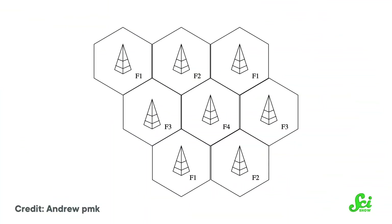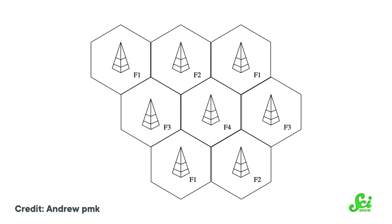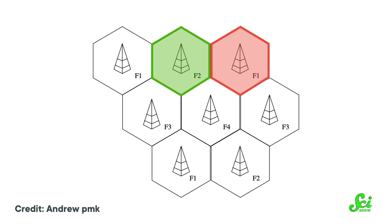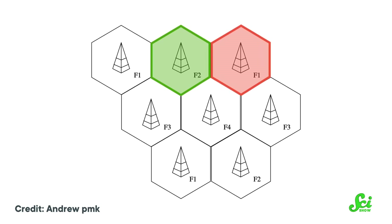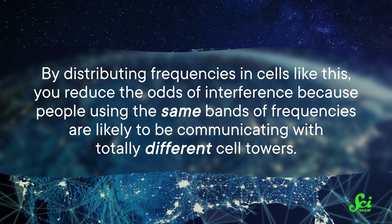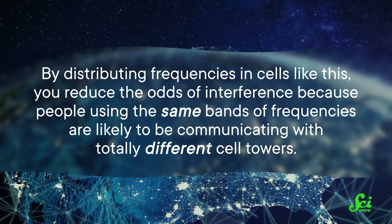A key breakthrough involved allocating how the frequencies were used in physical space too. The idea is to divide up areas into a honeycomb pattern, where each hexagon is called a cell, and each of those cells uses a different cell tower or base station to transmit to. In case you're wondering — yes, that's why we call them cell phones. The trick is that nearby cells are allocated different frequencies, but distant ones can use the same frequencies without overlapping. By distributing frequencies in cells like this, you reduce the odds of interference, because people using the same bands of frequencies are likely communicating with totally different cell towers. This means we can reuse certain frequencies, letting more people access the network since there's more bandwidth we can use over and over.